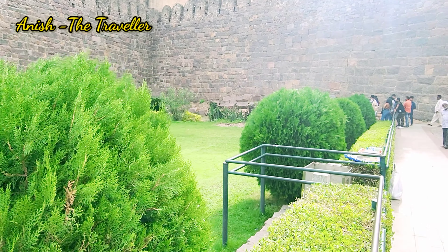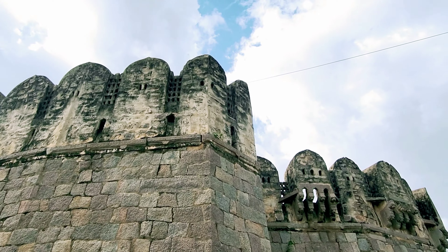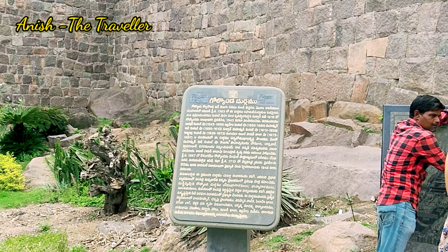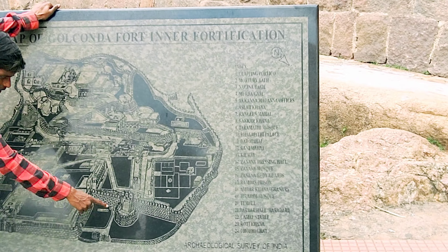Hey friends, welcome back to Anish the Traveller. I will be visiting a beautiful historical place that has got volumes to tell us about the history it holds. We are at the Golconda Fort, Hyderabad, and we will take you right through the doors and the beautiful ways.